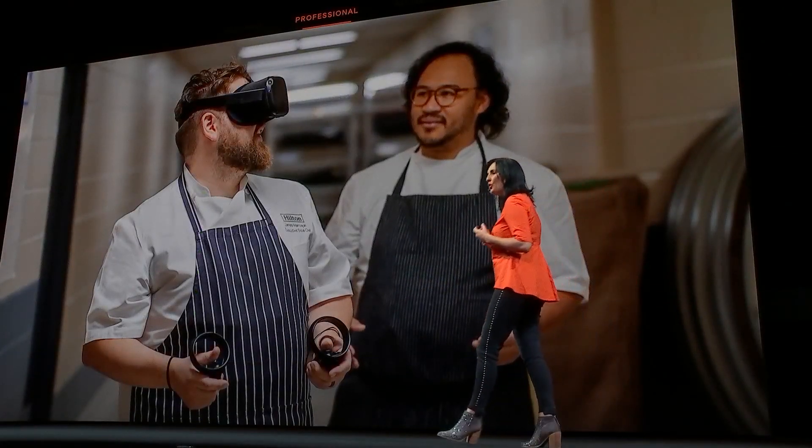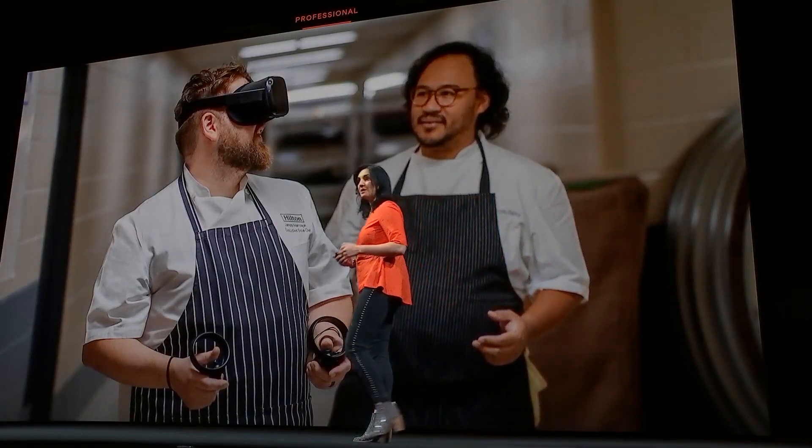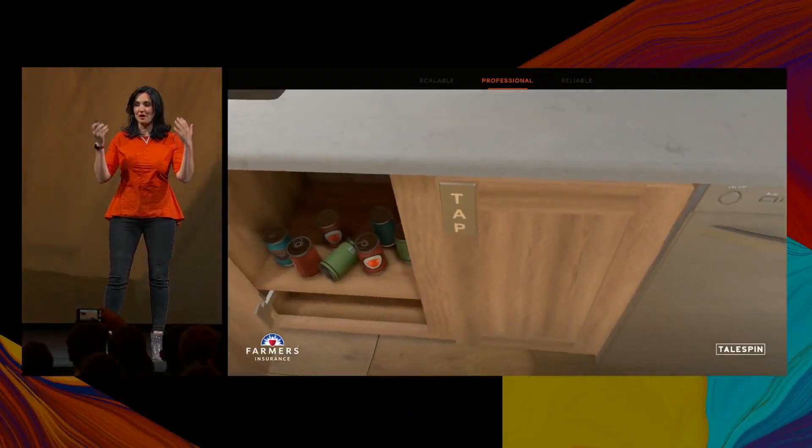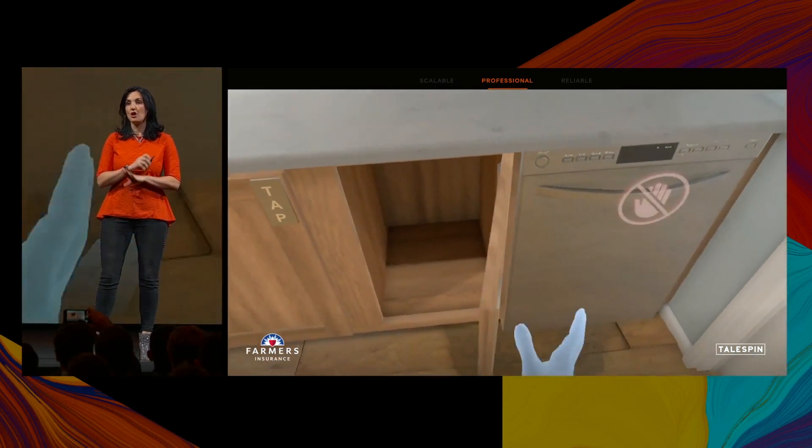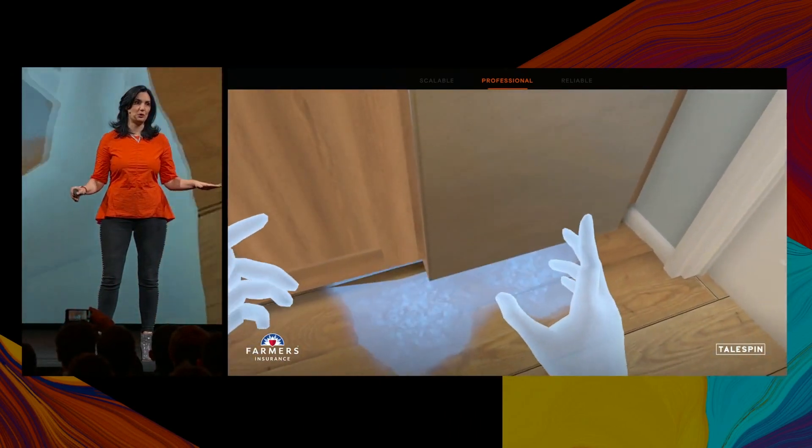For many people, work will be the first place where they experience VR, and we want to make it as easy and productive as possible. Very soon, as you have heard, we will have hand tracking — a very intuitive way for people to navigate in VR. No need to teach people how to use controllers.